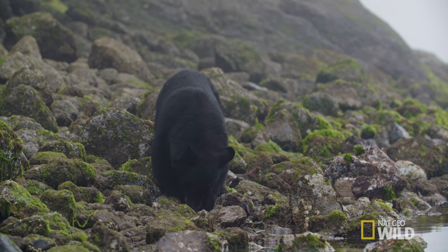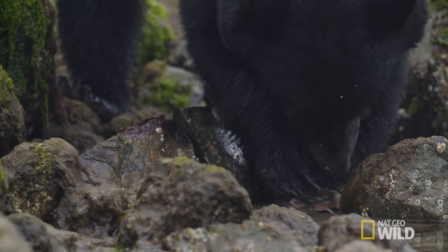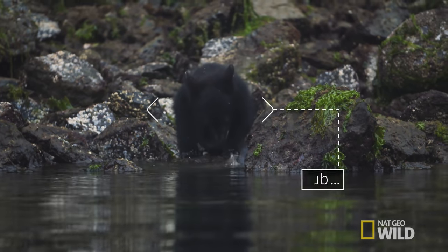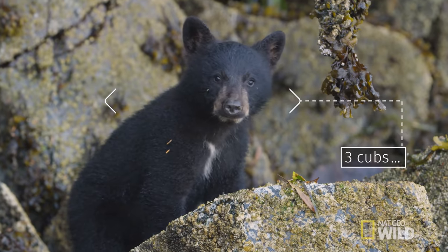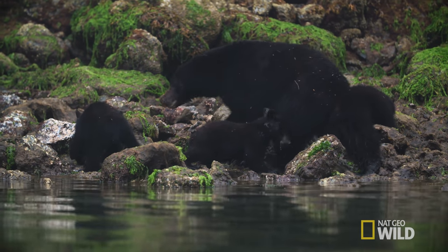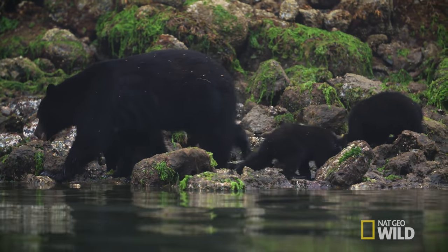Right now they're all looking for crabs hiding under the rocks and this mother is a really good forager, and I can tell that by counting how many cubs she has. She has three cubs. In order to have that many cubs she must have done a great job fattening up last year before hibernation.